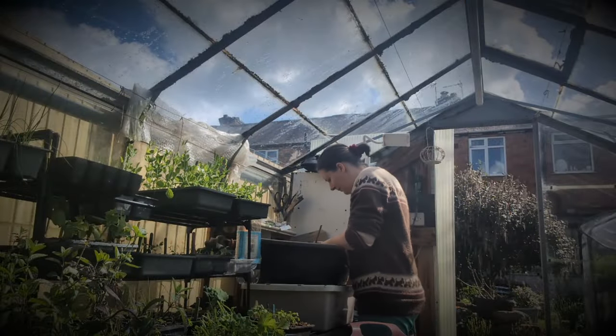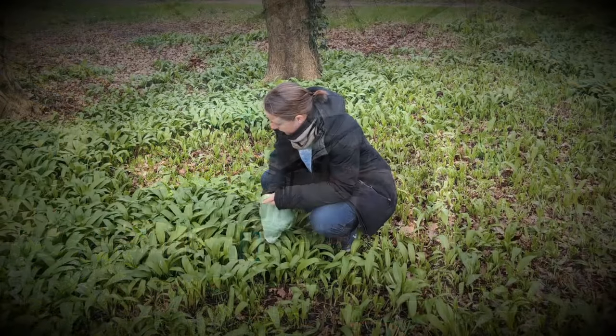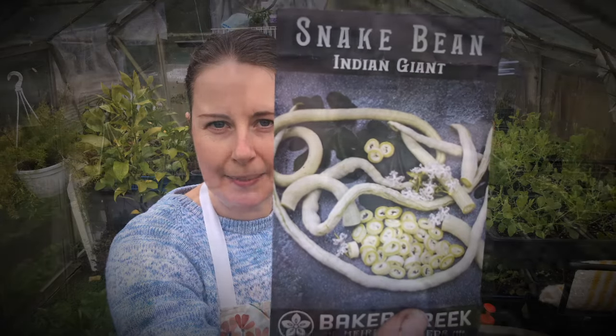Happy Easter Monday! I hope you had a lovely weekend and welcome back to my 12 Days of Easter. We are now on day 7 and it's April, so it only seems fitting that day 7 should be April sowings. So we're going to do some sowings today.